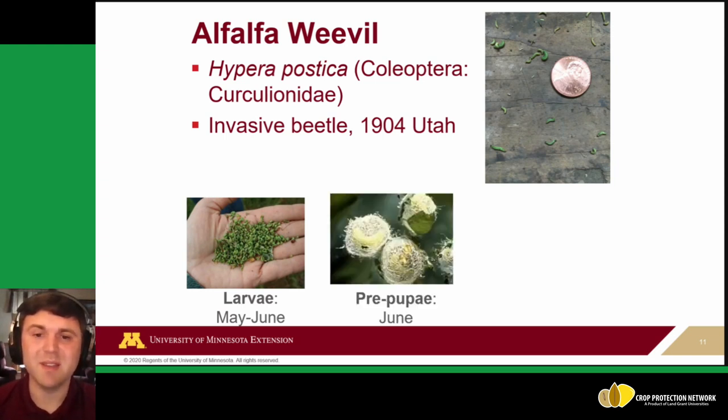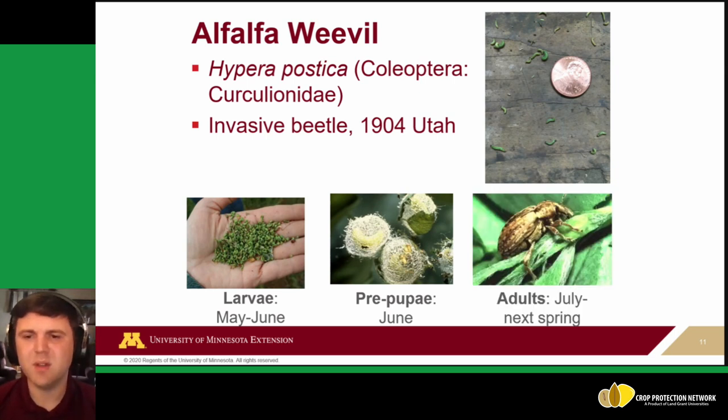During May to June, alfalfa weevil larvae are actively feeding. Around June, they develop into pre-pupae and stop eating, then go through pupation to become adults — similar to butterfly metamorphosis. The adult beetle in July may feed a little at first, then enters estivation, a period of dormancy through summer. Once adults are out in late July, no damage is occurring. Alfalfa weevil is a one-generation-per-year pest, so after that first generation, management focus ends for the season.